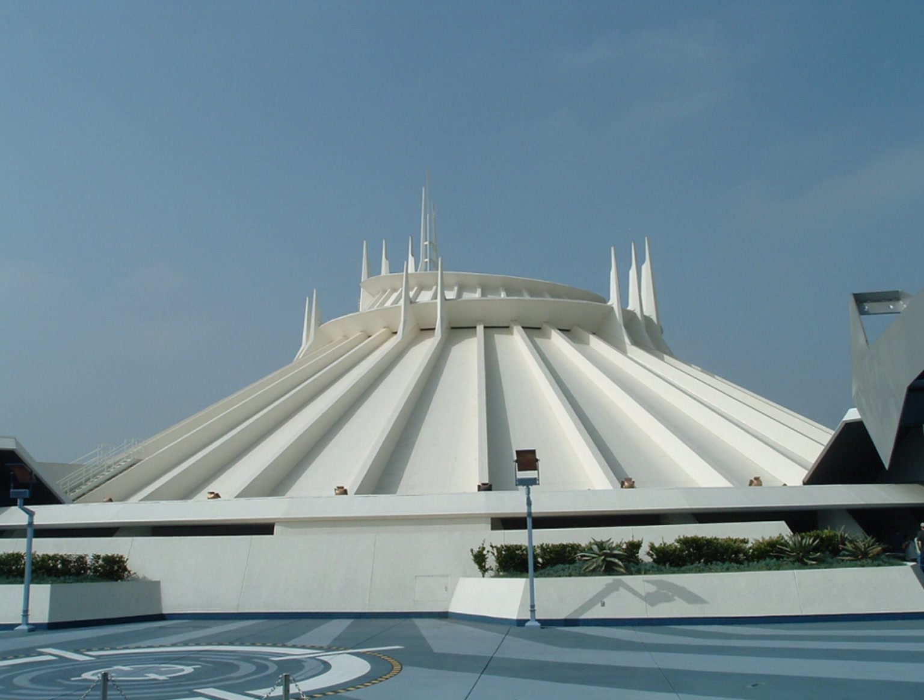Disneyland's Space Mountain was designed by Bill Watkins of Walt Disney Imagineering, including a tubular steel track design awarded US Patent 4,029,019. Because of space limitations, the dual track layout of the Magic Kingdom's Space Mountain was not replicated at Disneyland, and a much smaller building was constructed.